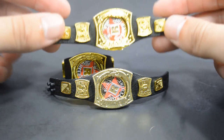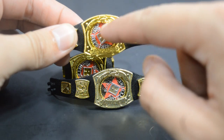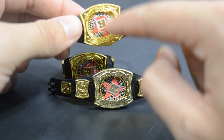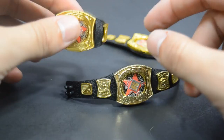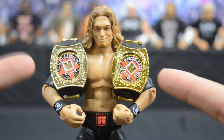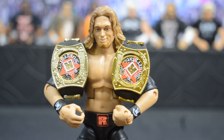Very happy they re-released this — now I have three and can pose them with all my Edge figures. I saw someone on Instagram, I believe it was Comic Bid Collector, who figured out the logo is removable and replaced it with a modern WWE logo in blue, and it looked really sick — shout out to him for discovering that. The customization possibilities are endless with this title belt.